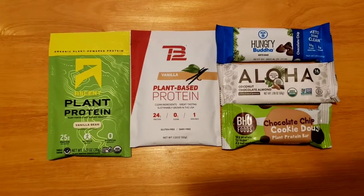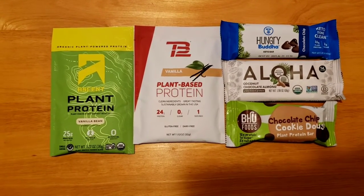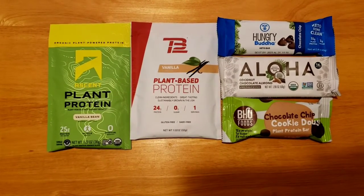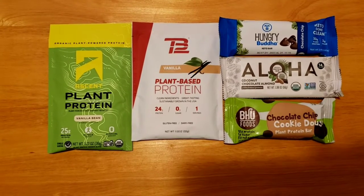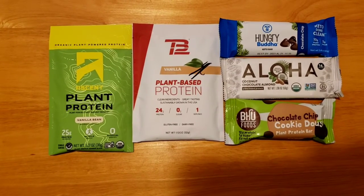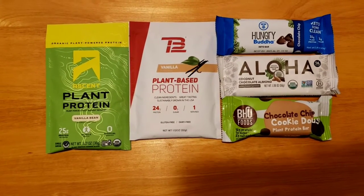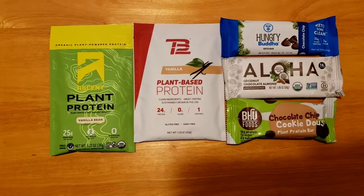I also have to say, I did try the Ascent chocolate flavored powder. I mixed it just with almond milk the other day, and it literally kept me going for five hours — out shopping, full of energy, and it really filled me up. So I will definitely buy the chocolate Ascent again. And then TB12, I haven't tried the chocolate flavor yet — I'm looking forward to that.